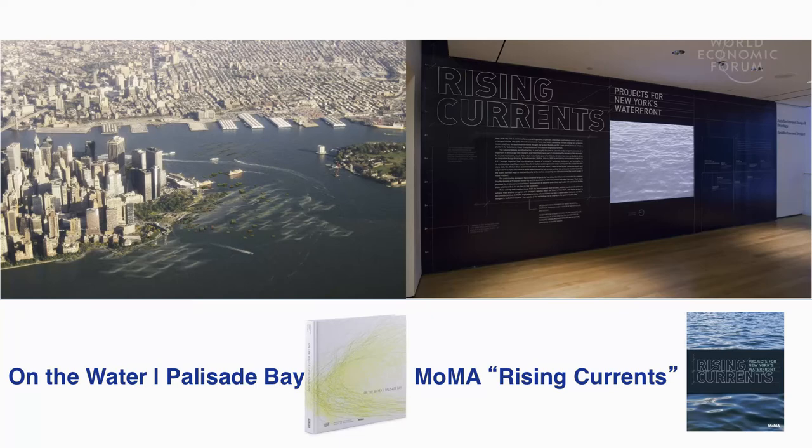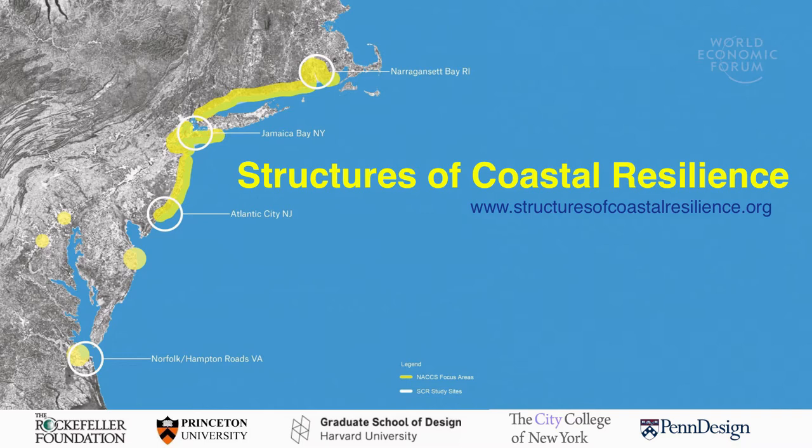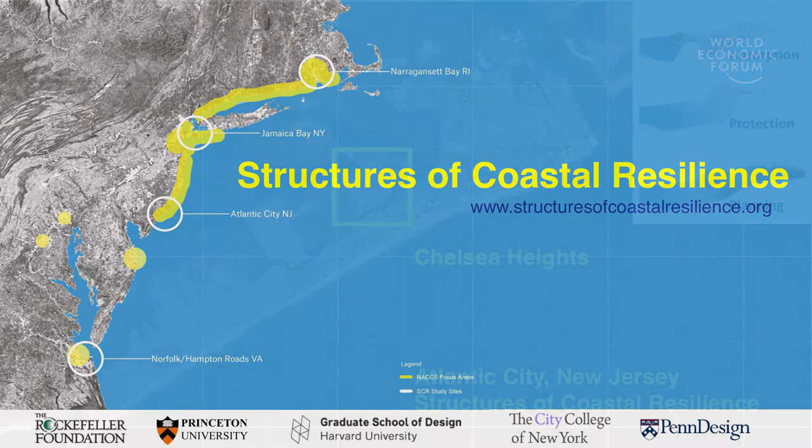One of the projects that emerged from that was a project at Princeton called Structures of Coastal Resilience, which brought in three other universities and the Army Corps of Engineers to develop a series of strategies for four coastal communities along the East Coast. Those strategies were based on the principle of marrying good science — advanced science — with design strategies, and using those design strategies to frame the science questions.